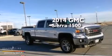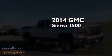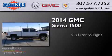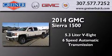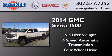This is a brand new 2014 GMC Sierra 1500. It features a 5.3-liter, 8-cylinder engine, a 6-speed automatic transmission, and the added capability of 4-wheel drive.